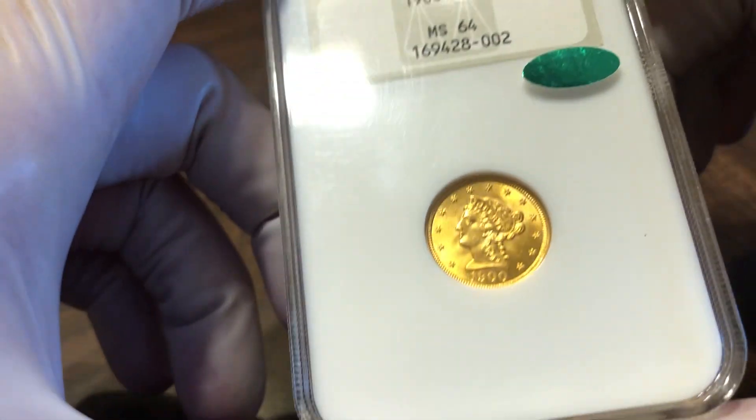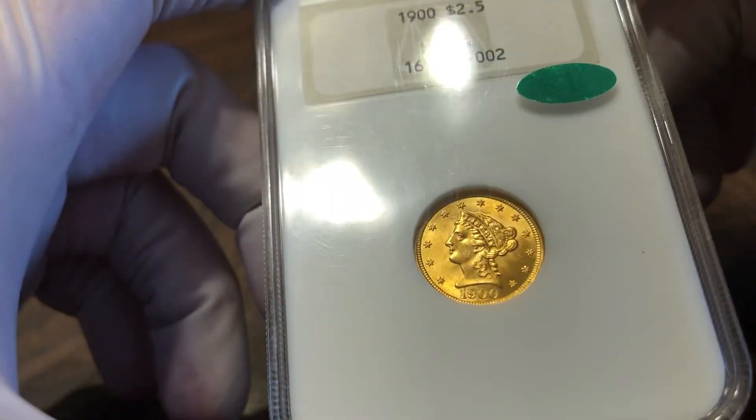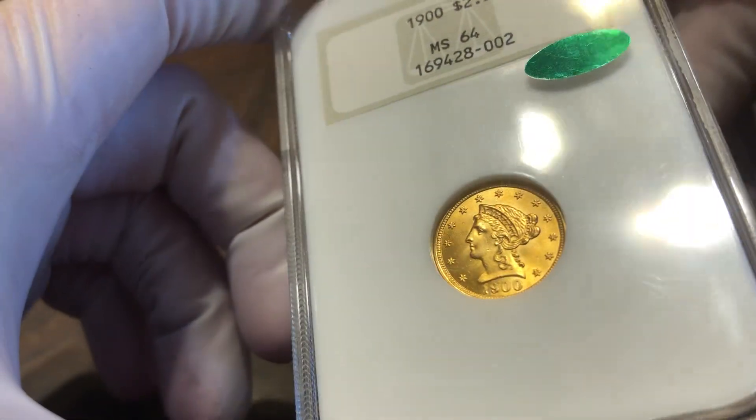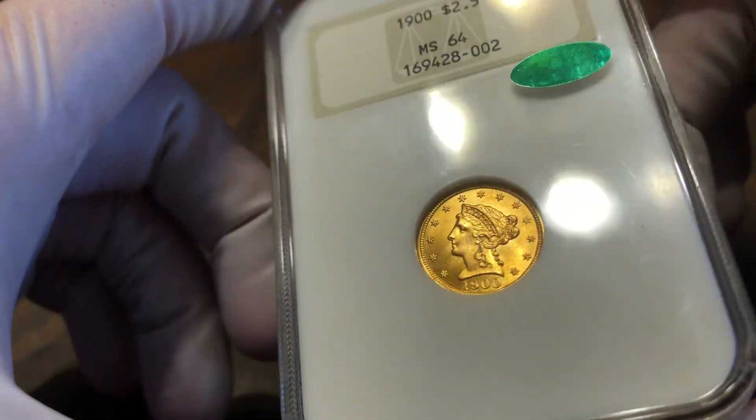Hello and welcome to Bignum Numismatics. Today I have some gold quarter eagles and some super high grade coins in NGC fatties — a few personal collection items for the first time in a very long time. I'm going to start off with this 1900 quarter eagle, NGC 4.0 fatty, 64 CAC.